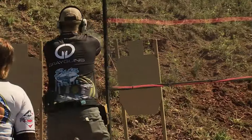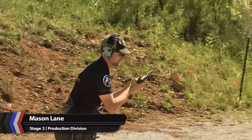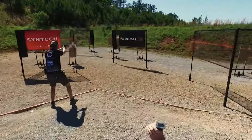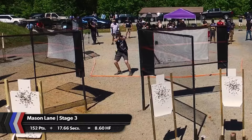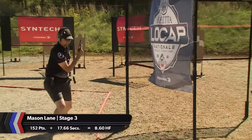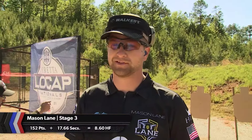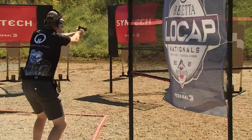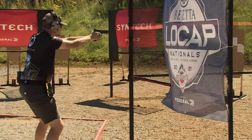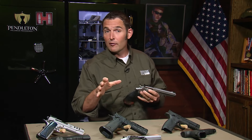For defending production national champion Mason Lane, this stage is a massive success. 152 target points in a blistering 17.6 seconds yields a best-for-the-match hit factor of 8.60. A little loose on points, but I think the time was there. I think that's going to kind of be the strategy for a lot of this — just trying to take it easy and not overdo it, especially days one and two. Well, the match is just getting started and the front runners are working for position.